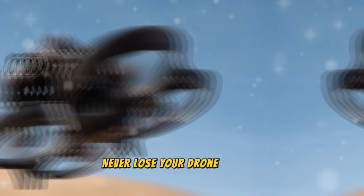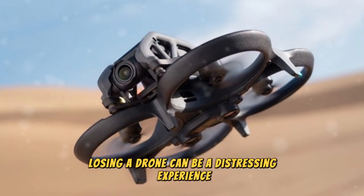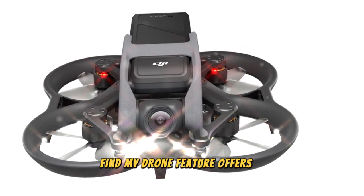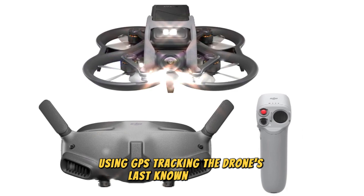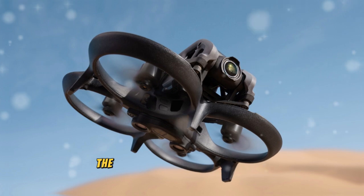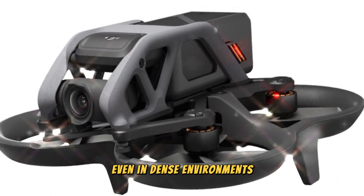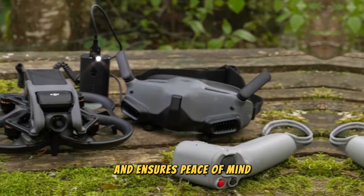Losing a drone can be a distressing experience, but the DJI AVIDA 3's Find My Drone feature offers a solution. Using GPS tracking, the drone's last known location is displayed on a real-time map within the DJI Fly app. For short-range searches, the drone can emit audible beeps, aiding in retrieval even in dense environments. This feature safeguards your investment and ensures peace of mind.